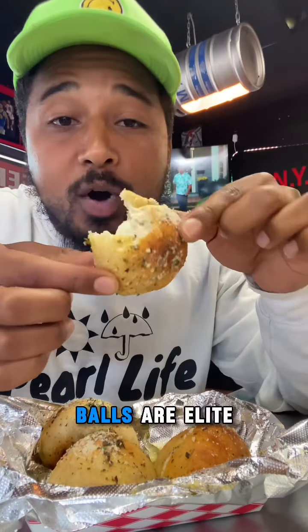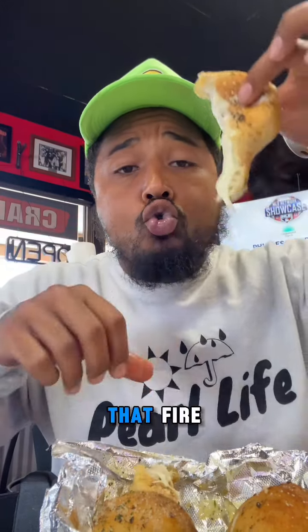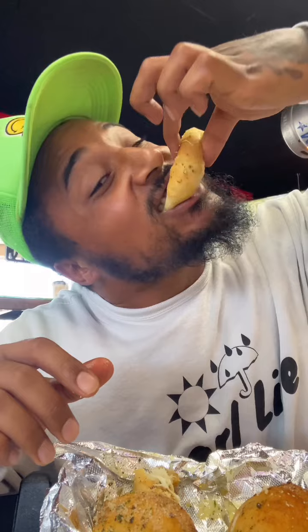The cheese balls — this is insanely hot. Wow, these cheese balls are elite, man. The dough is insanely good. That's fire.